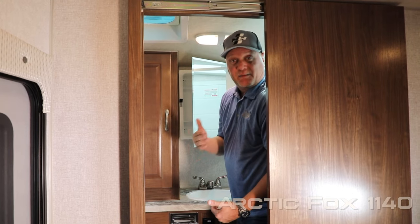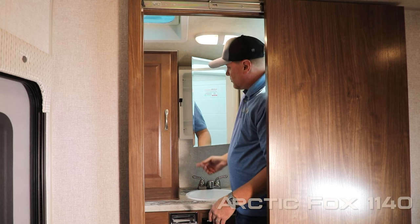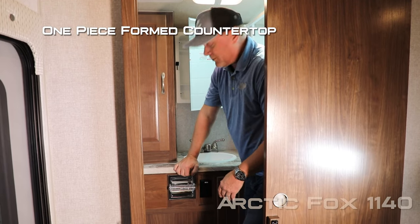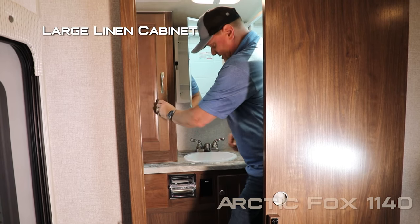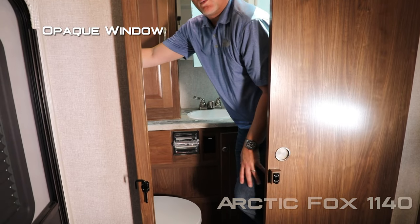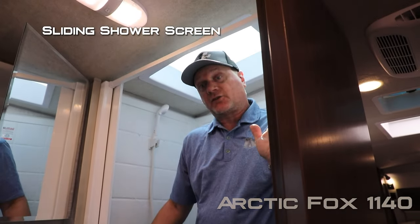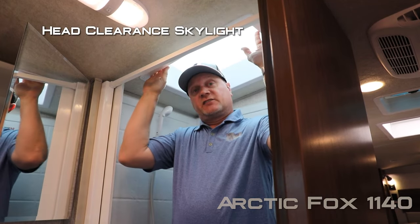The 1140 bathroom can be configured in either a wet or dry bath. This is the dry bath. You'll notice when you walk in a 12 volt exhaust fan, mirrored medicine cabinet, one-piece form countertop with deep sink, nice size linen closet, additional storage down below with 110 outlets, opaque window for lighting, and porcelain bowl toilet. Behind your sliding shower screen you'll find a full nice shower with handheld shower sprayer and head clearance skylight.